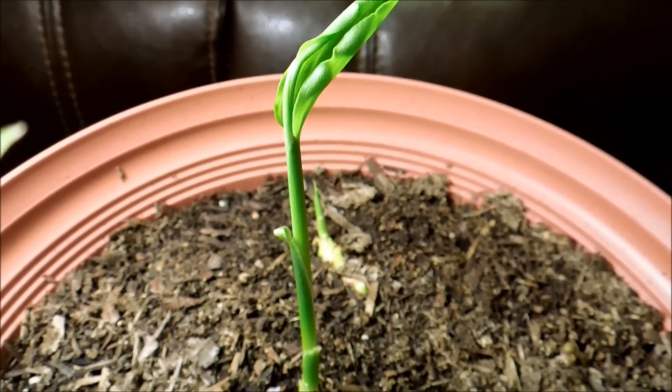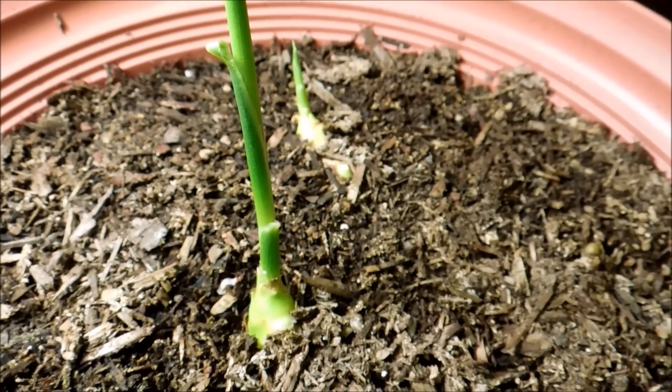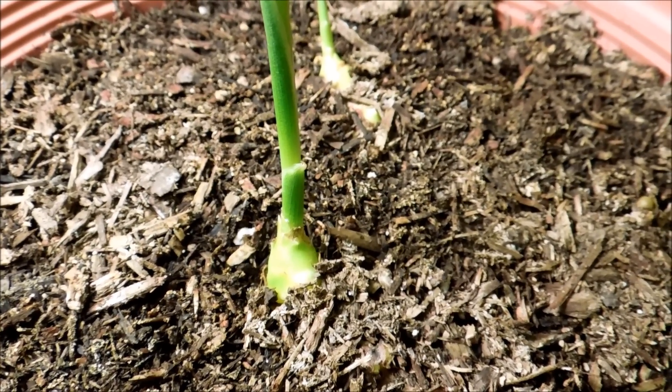That's a pretty good design — it ensures the shoot apical meristem is very well protected. The design of this is far different from that of honeydew, which is a fast-growing vine. This is a very slow-growing plant, so it needs evolutionary defenses to not get eaten very quickly.